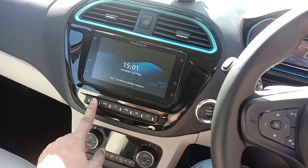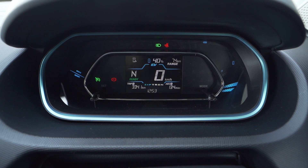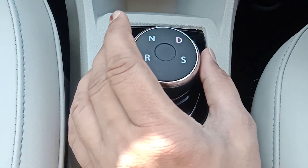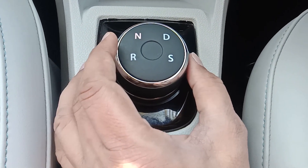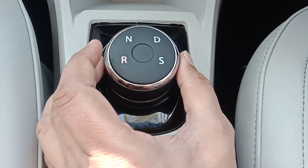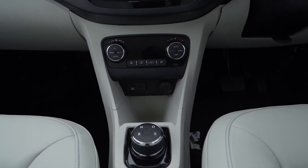There are two switches which indicate which regeneration mode you can put your car into. There are three levels of regeneration that you can use to recharge your battery while on the drive — especially useful while going downhill. The Tiago EV comes with automatic transmission; you have Drive mode, Neutral, Reverse, and Sports mode. You get regeneration in both Sports mode and Drive mode.